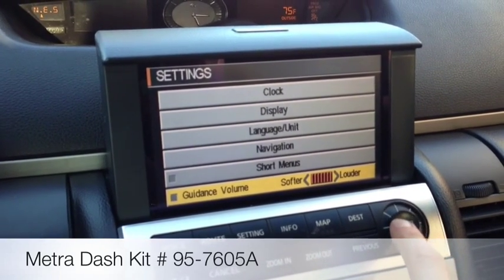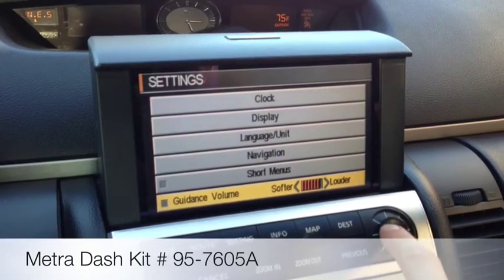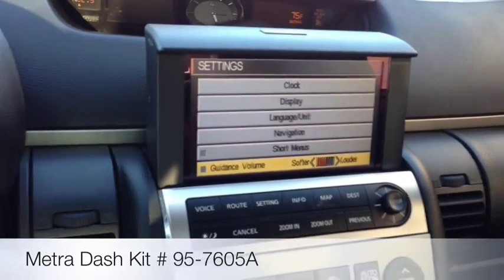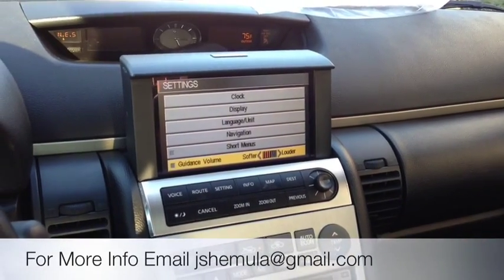Voice guidance off. You can see the volume adjusting — softer and louder — directly from the OEM navigation controls. So we still have stock volume from the OEM navigation.